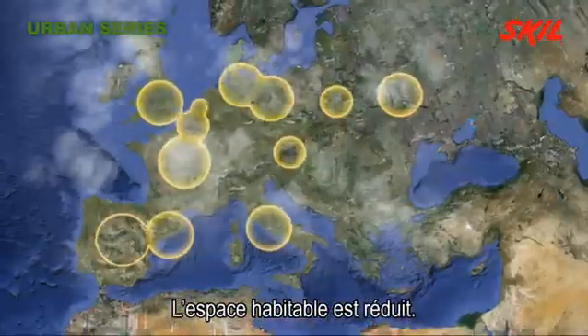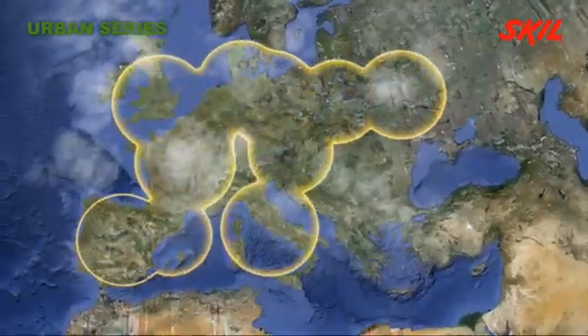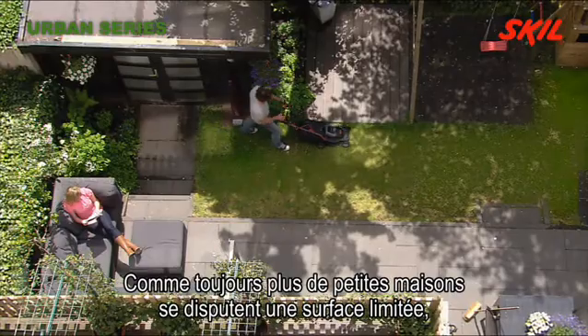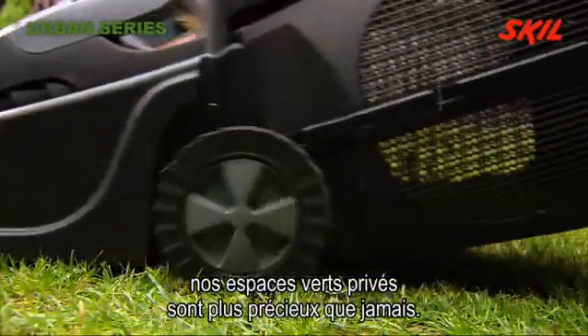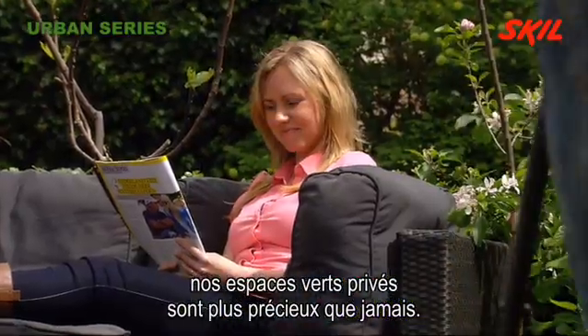Living spaces under pressure. As more smaller houses are packed onto ever scarcer land, our own private green spaces are becoming more precious than ever before.